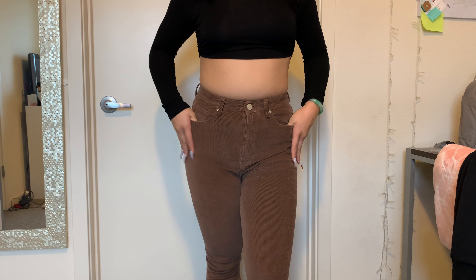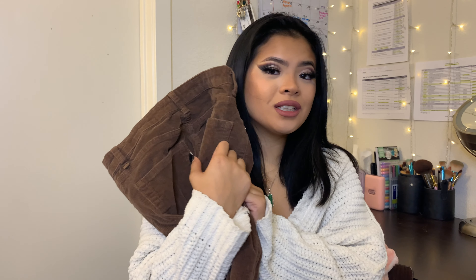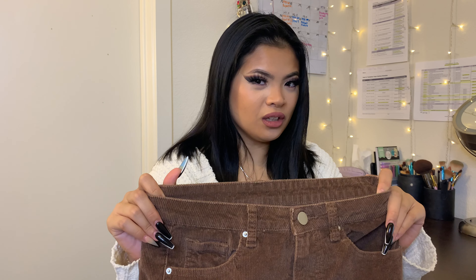The third item are these corduroy high-waist flared pants. I have been looking for corduroy pants for so long. I've seen them at Pacsun before but they were kind of expensive and I wasn't sure how often I'd wear them. But now that I'm shopping on Shein, these were like $22. These are so cute for fall. They're a little bit tight — I got mine in a size 6. If you don't really like your pants hugging you, I'd recommend going a size up because these run small for a size 6.